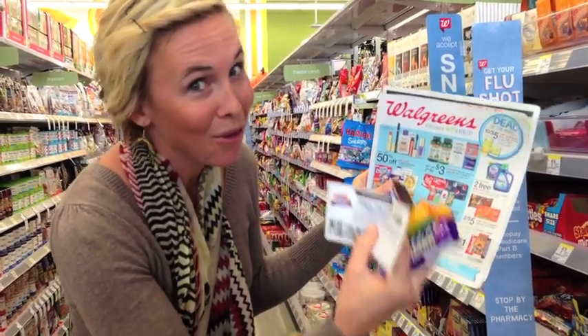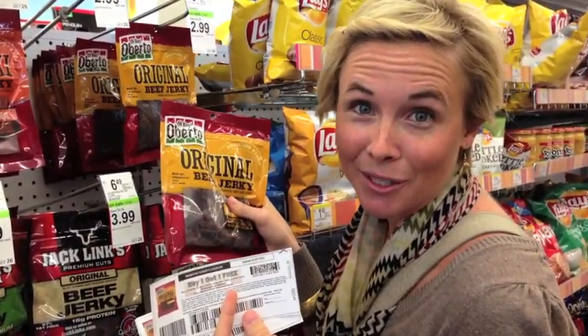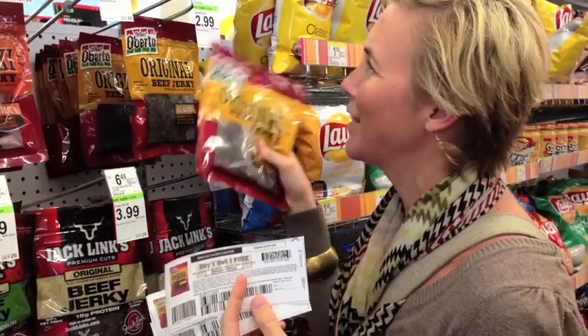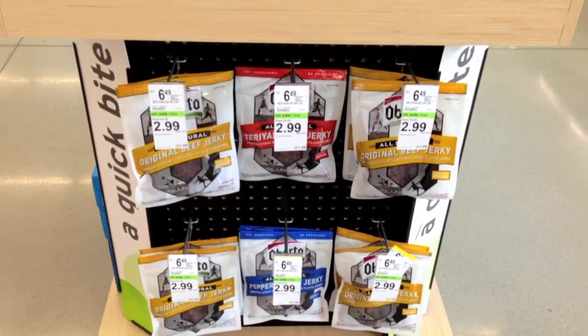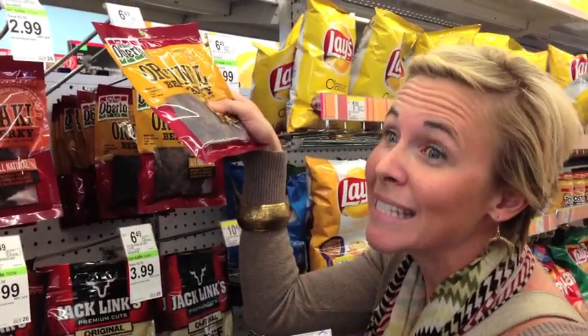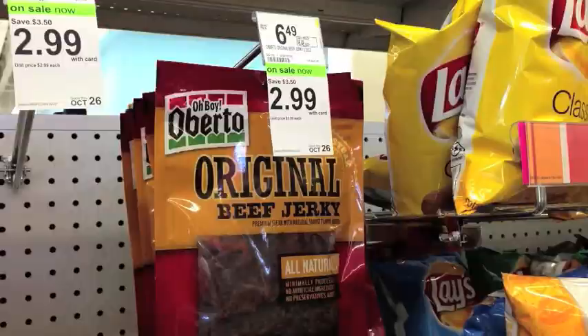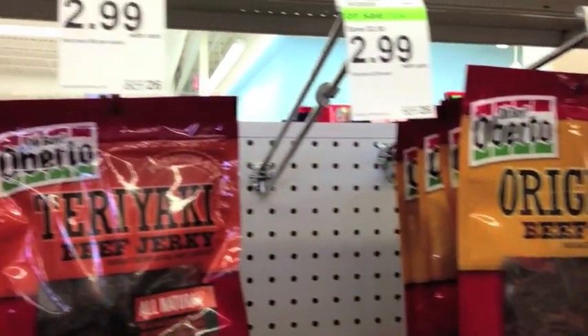The beef jerky is on a monthly sale — $2.99 all month long until October 26th. Normally it goes for $6.49, so $2.99 is an awesome sale price. If you have the buy one get one free coupons from coupons.com, you're snagging a bag for just $1.50. Dollar fifty beef jerky — my kids love this, we eat it all the time. Great price.